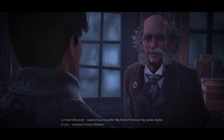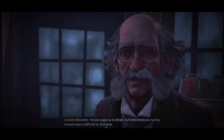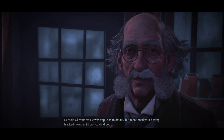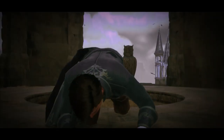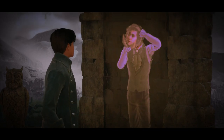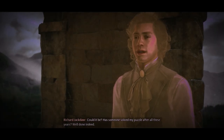Good of you to come, my friend. Professor Fig speaks highly of you and your resourcefulness. He was vague as to details, but mentioned you'd tracked down a difficult-to-find book. I wondered if you'd be willing to do a little detective work on my behalf. Could it be someone solved my puzzle after all these years?